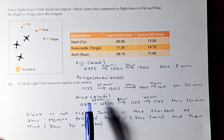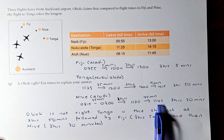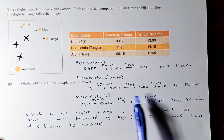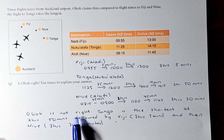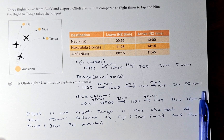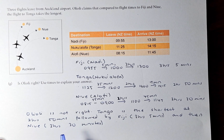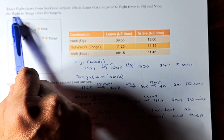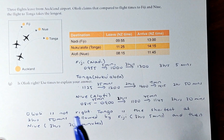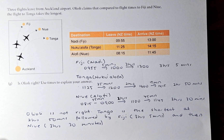For Niue: from 8:15 to 9:00 is 45 minutes, 9:00 to 11:00 is 2 hours, and 11:00 to 11:45 is 45 minutes — total 3 hours and 30 minutes. So we can conclude that Oiliili is not right, because Tonga is actually the shortest at 2 hours and 50 minutes, followed by Fiji at 3 hours 5 minutes, and Niue is the longest at 3 hours and 30 minutes.